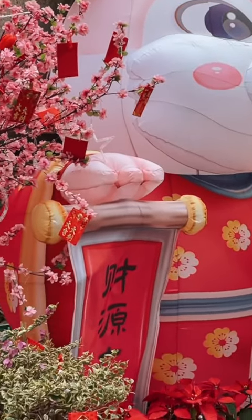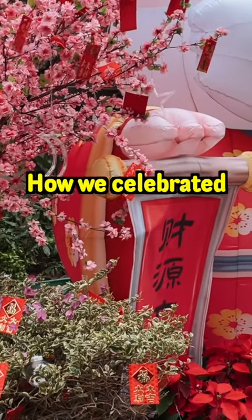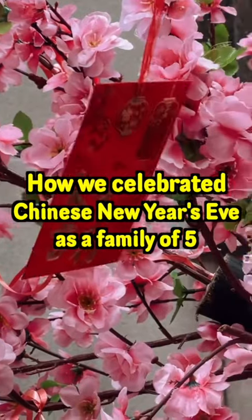A few days ago was Chinese New Year of 2023, and this is what we did as an ordinary Chinese family of five.